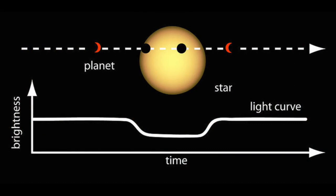The Kepler mission, which launched in 2009, has been responsible for discovering the majority of exoplanets found to date. The telescope detected slight dips in the brightness of a star as a planet passed in front of, or transited, it along our line of sight.